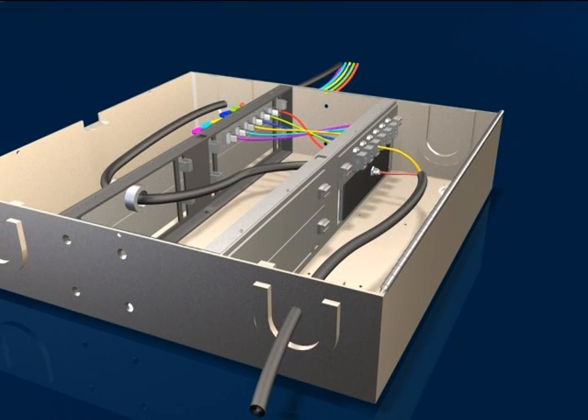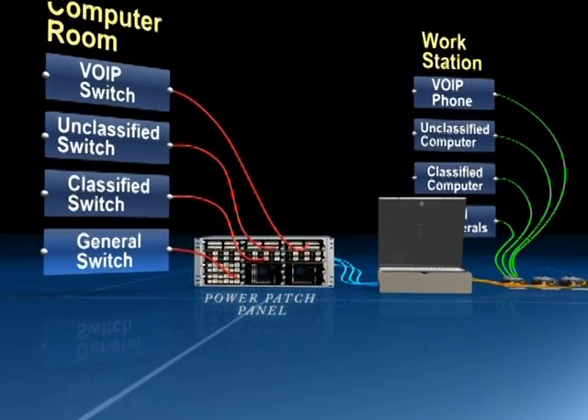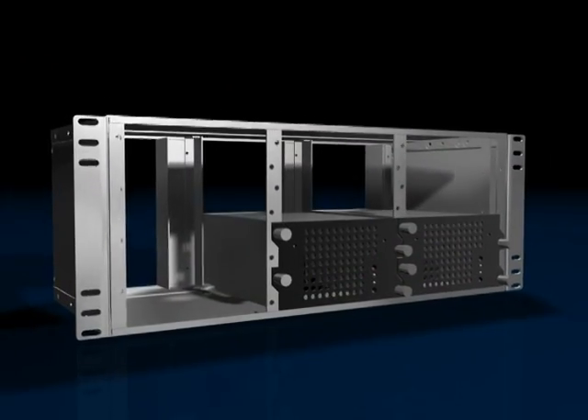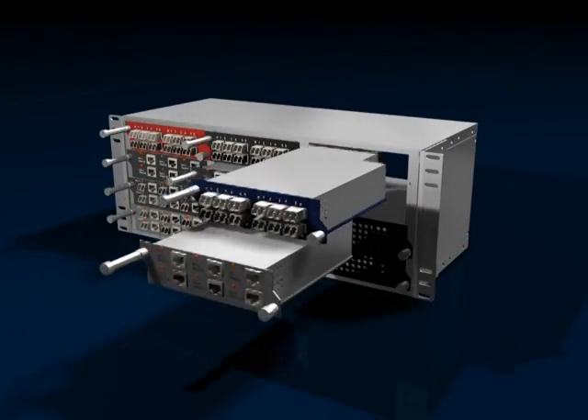The ZoneBox can be mounted in the floor or the ceiling and can accommodate up to 288 fibers. The system begins and ends with the power patch panel — a communications control center like no other — that holds up to 12 distribution or conversion modules that can accommodate up to 288 fibers using a range of connectors.